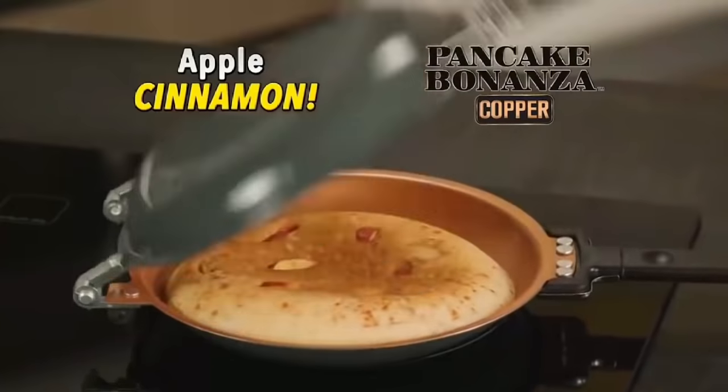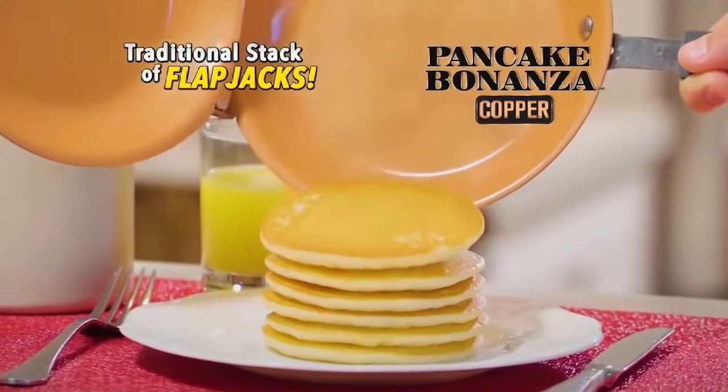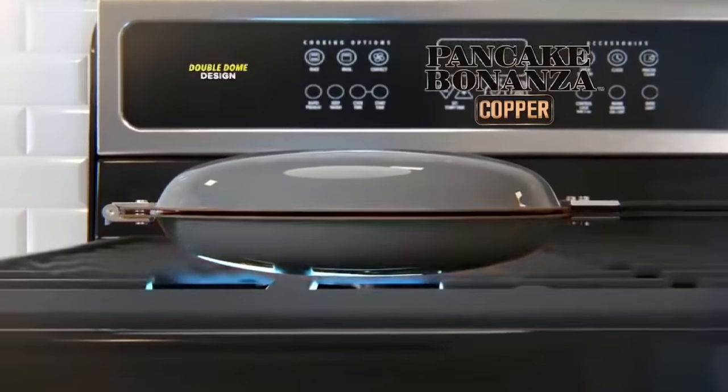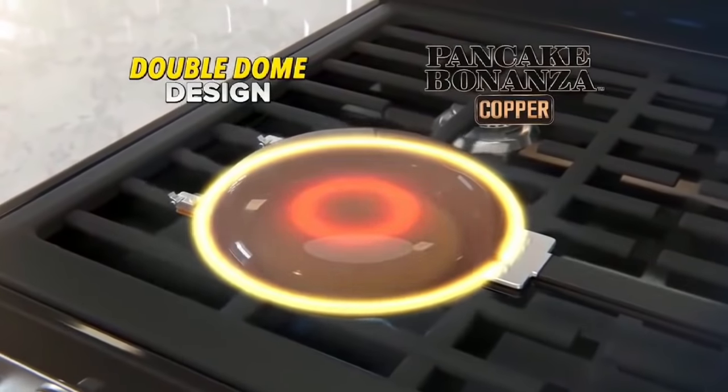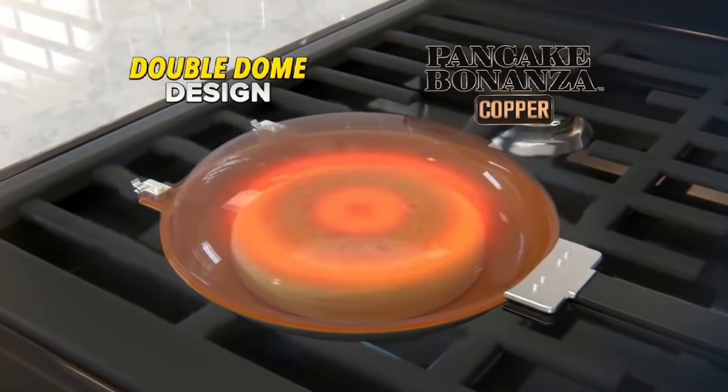Flip delicious blueberry pancakes, fluffy apple cinnamon, healthy banana walnut pancakes, or a traditional stack of flapjacks. The secret is Pancake Bonanza's double-domed design that evenly distributes the heat all around, so your pancakes fluff up and cook up perfectly inside and out in no time.